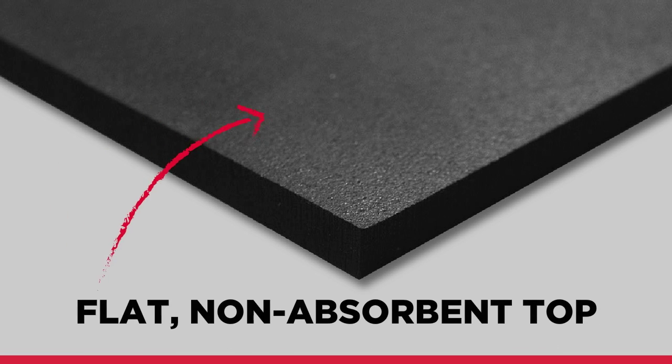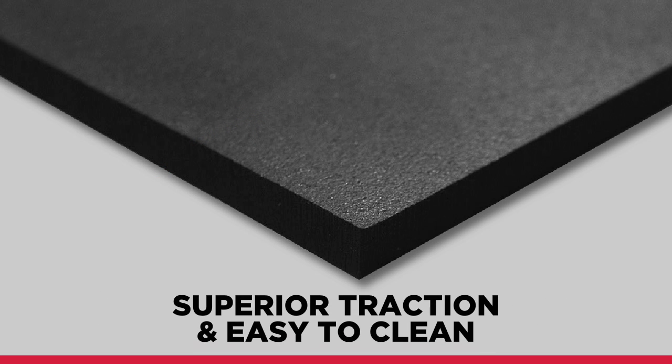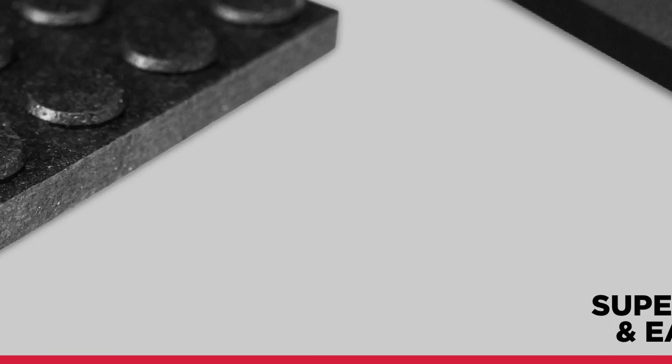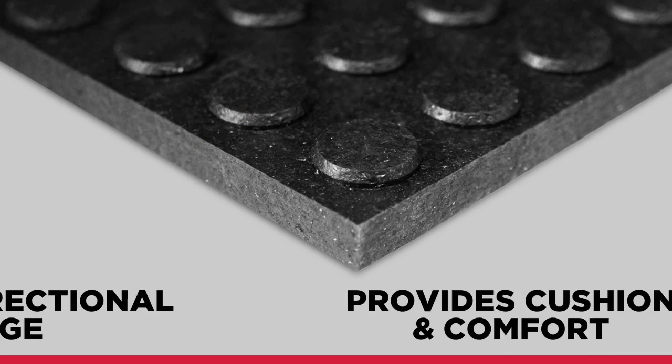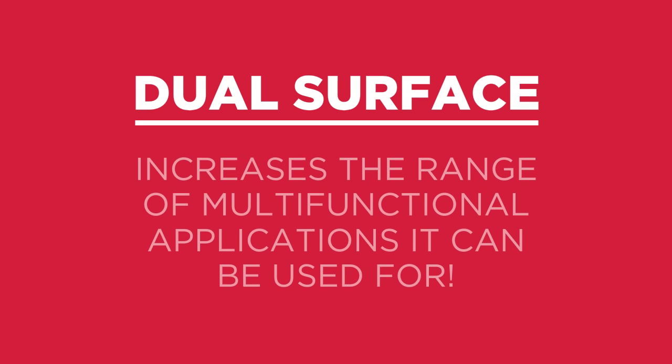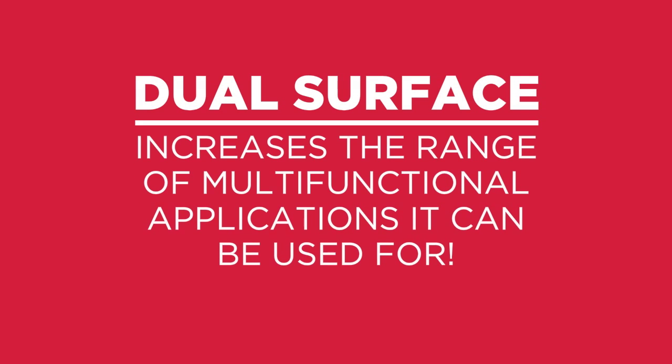A flat, non-absorbent top provides superior traction with an easy-to-clean surface. A large button bottom allows for true multi-directional drainage while providing cushion and comfort. The dual-surface increases the range of multifunctional applications it can be used for.